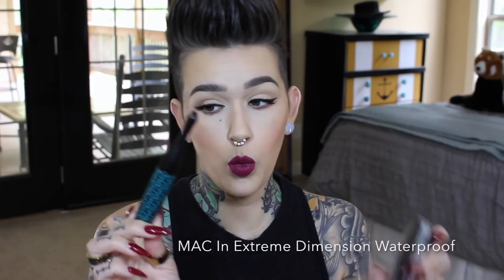MAC has a new mascara — well, a new formula of the same mascara. This is the In Extreme Dimension, and this one's waterproof. The black one is the 3D, the white is the regular, and now we have the teal, which is waterproof. Same formula but now waterproof. I actually like this formula better than the other ones — I don't feel like it's as clumpy going in. So if you love this formula, you are going to really like the waterproof version. I mean, I don't use waterproof all the time, but if I'm going swimming, I still want a little oomph.